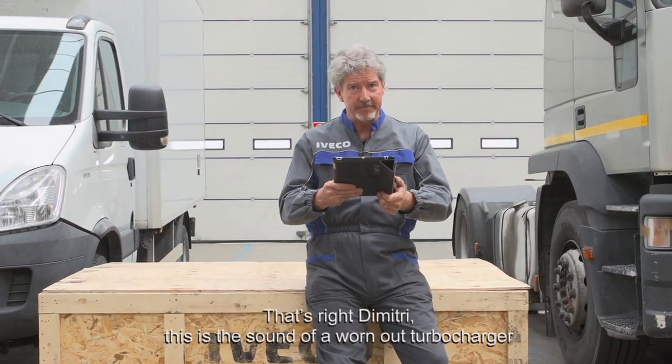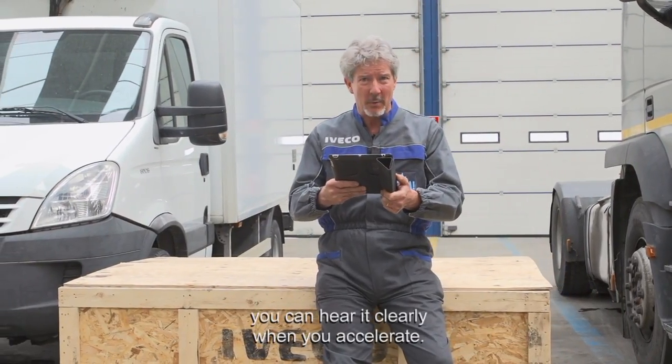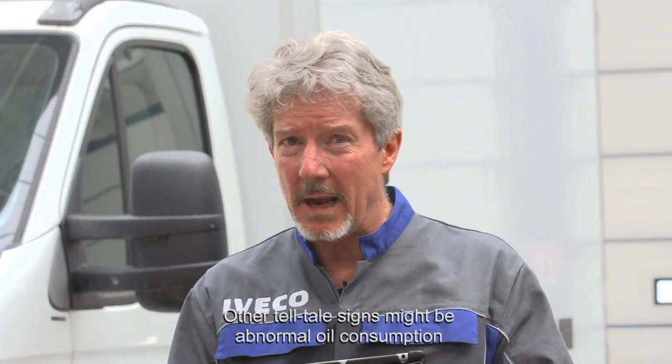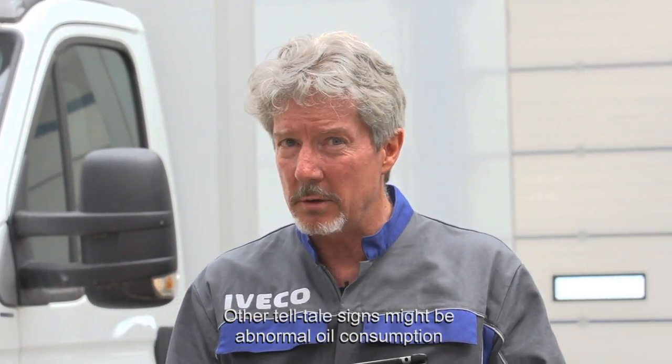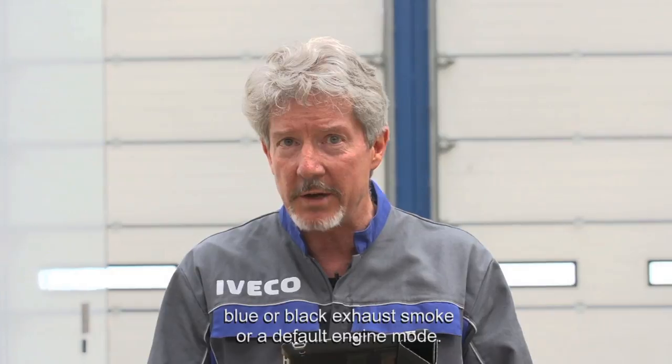That's right Dimitri. This is the sound of a worn out turbocharger. You can hear it clearly when you accelerate. Other telltale signs might be abnormal oil consumption or oil leaks, reduced engine performance, blue or black exhaust smoke, or default engine mode.